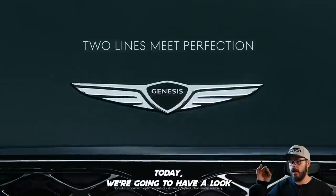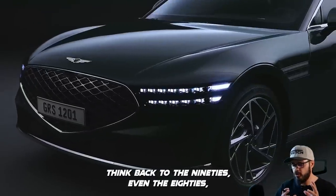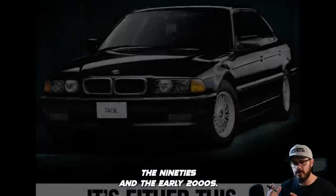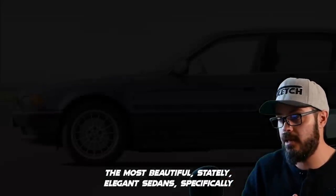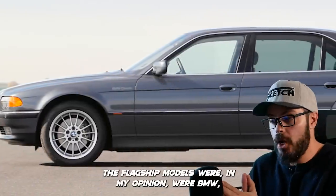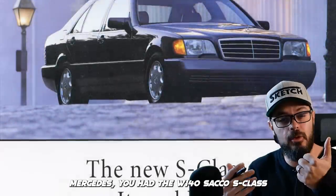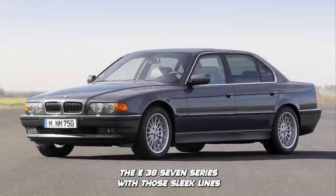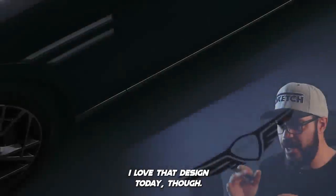Hey guys, welcome back to the channel. Today we're going to have a look at the Genesis sedan lineup. Think back to the 90s, even the 80s — the car companies that made the most beautiful, stately, elegant sedans, specifically the flagship models, were, in my opinion, BMW and Mercedes. You had the W140 S-Class and the E38 7 Series with those sleek lines, looking like a shark in its proportions.